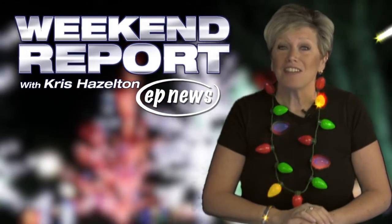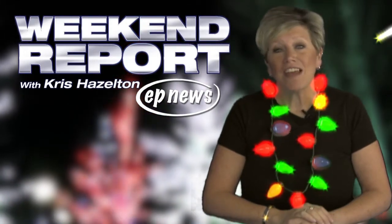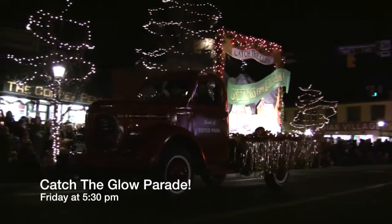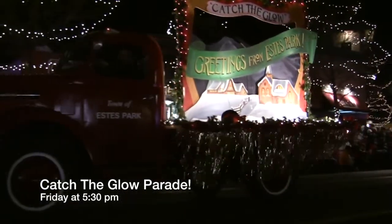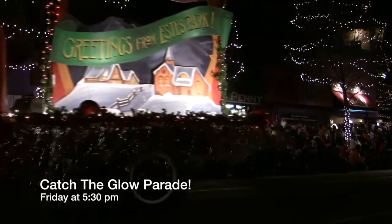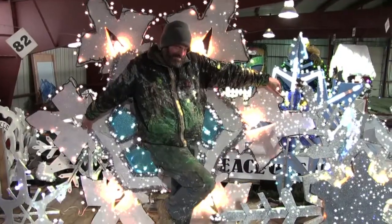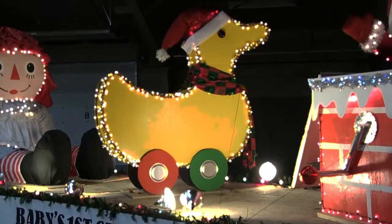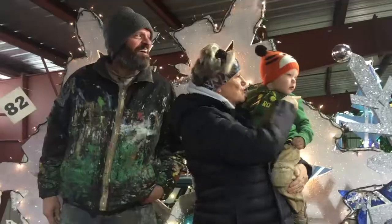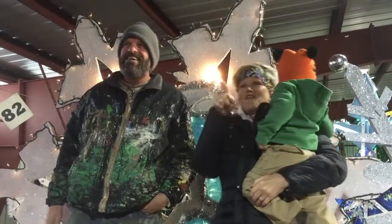The 27th annual Catch the Glow Parade will brighten downtown Estes Park this Friday at 5:30 p.m. We're extremely lucky to have as parade director once again the very creative and multi-talented Michael Young at the helm. Michael and his crew started working on the floats in Barn W out at the fairgrounds in mid-September. Michael told us this job is truly a labor of love for him.